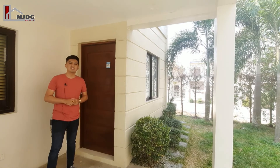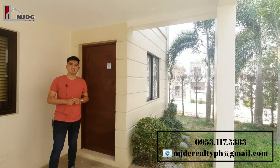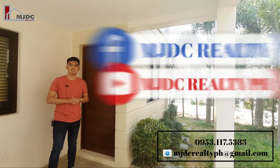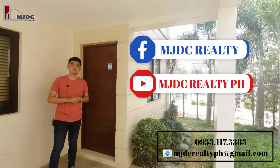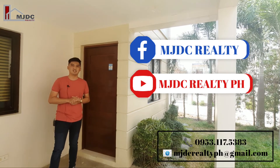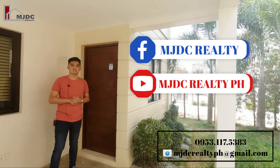For more details, site viewing, and reservation, you may contact us on the number and email address shown on your screen. Please like, comment, share, and subscribe on our YouTube channel for more house tour videos. Once again, this is EJ Reyes from MJDC Realty — thank you for watching!